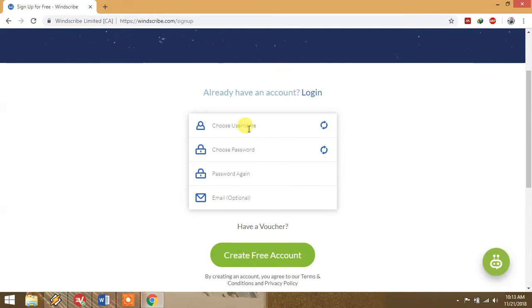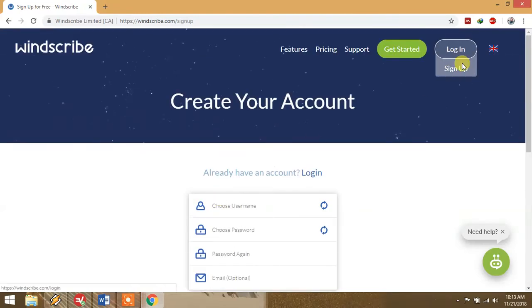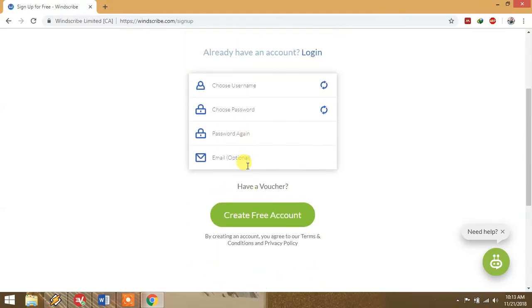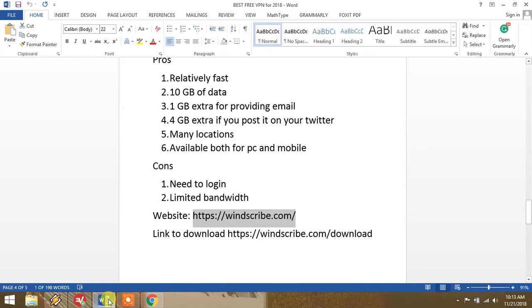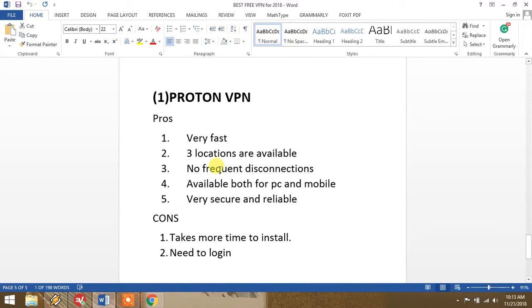Provide your username, choose a password and confirm it — but don't give your email right away. Just create a free account and use it. If you like it, then later provide your email for 1 GB extra data. You can also post on Twitter for 4 GB extra data. That's how this software works, and it is quite fast. This was number two: Windscribe.